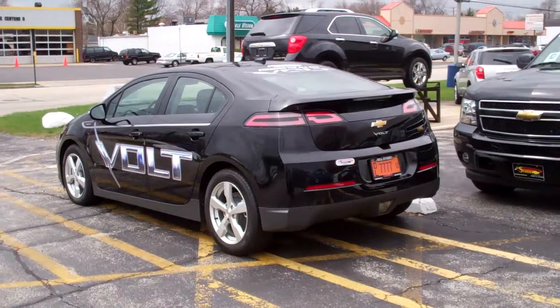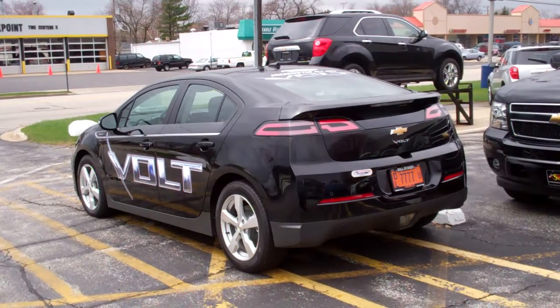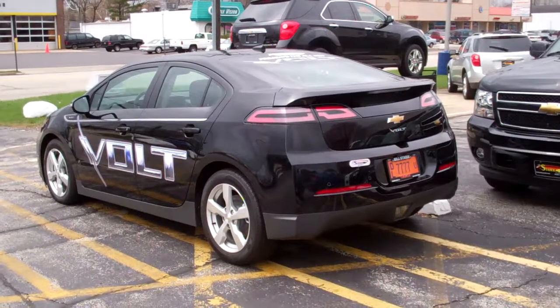Today at Bill Stasek Chevrolet in Wheeling, Illinois, we have the video preview, a three-part series. This is the first part detailing the luxury features of the brand new 2011 Chevy Volt.